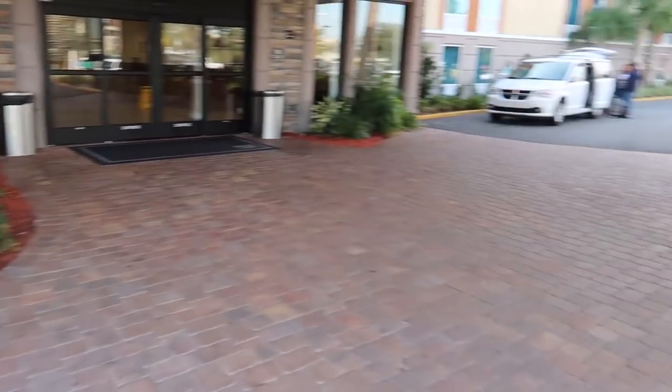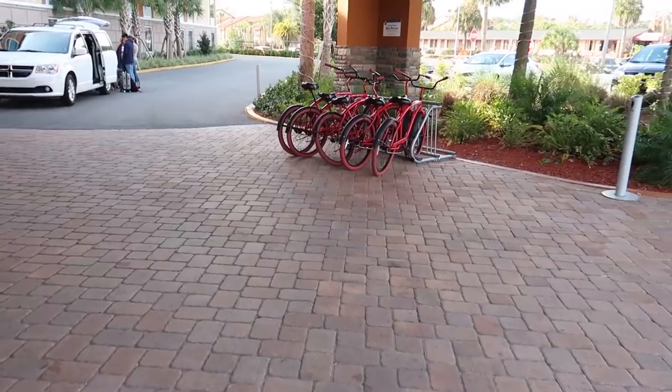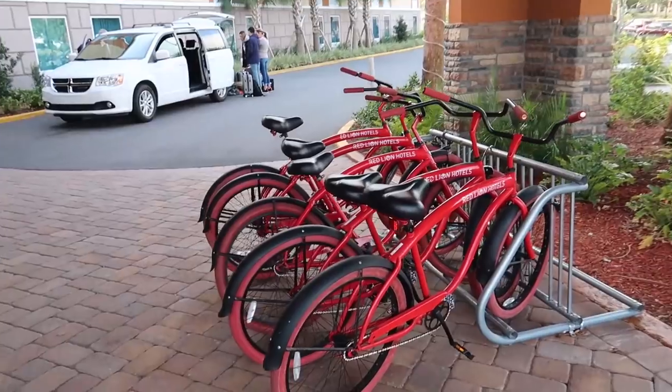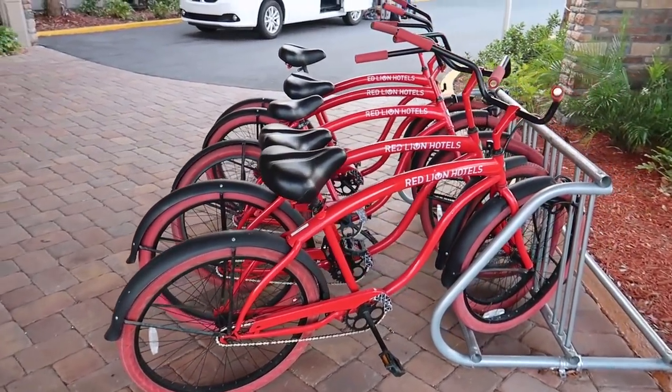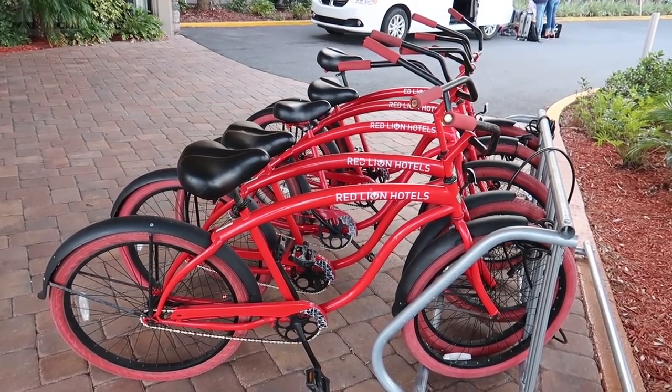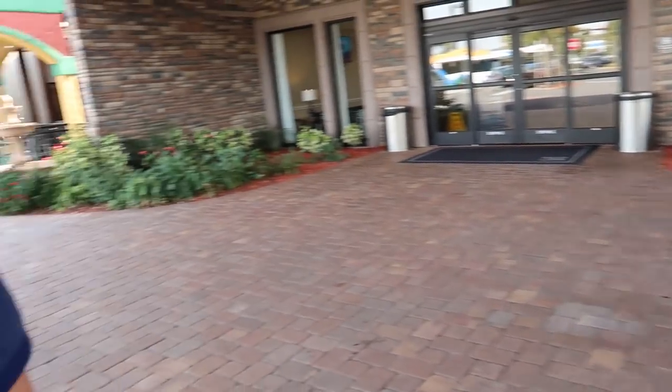Nice touch — bikes. You can hire them from the hotel. We haven't used them and I'm not sure quite where you'd bike. There are no brakes on them — I think you pedal backwards to stop. I always find that a bit odd. Someone actually told us on our last Red Lion review that you just pedal backwards.